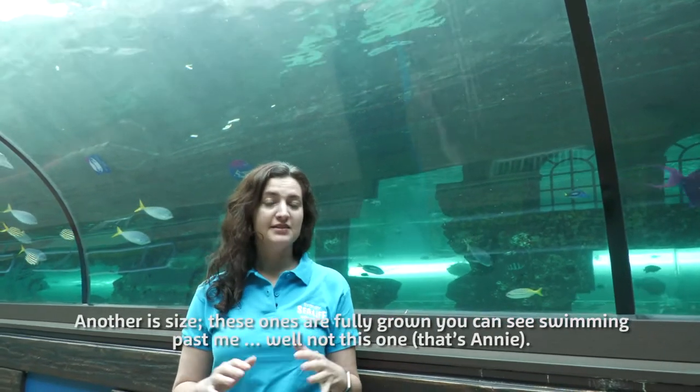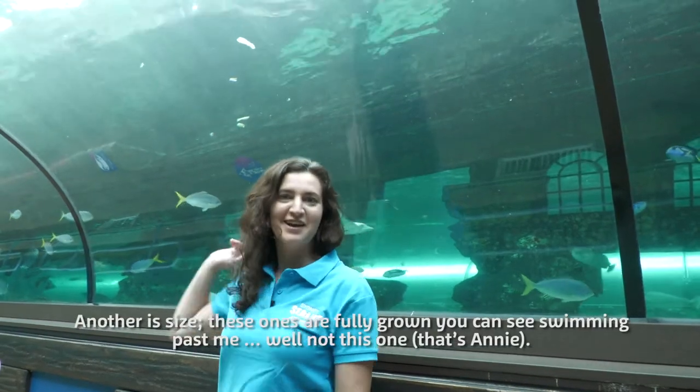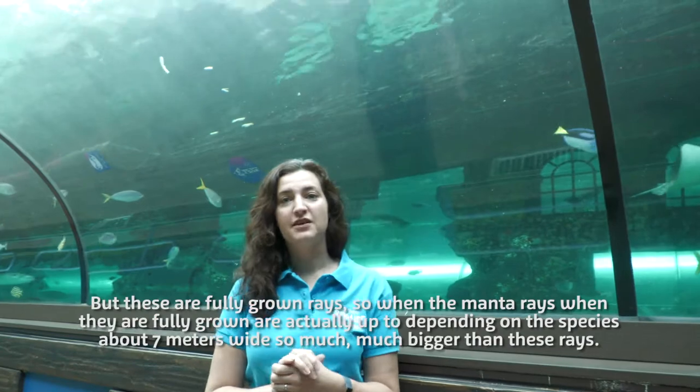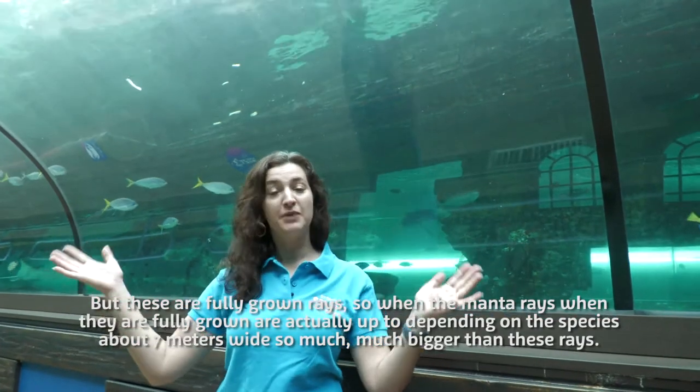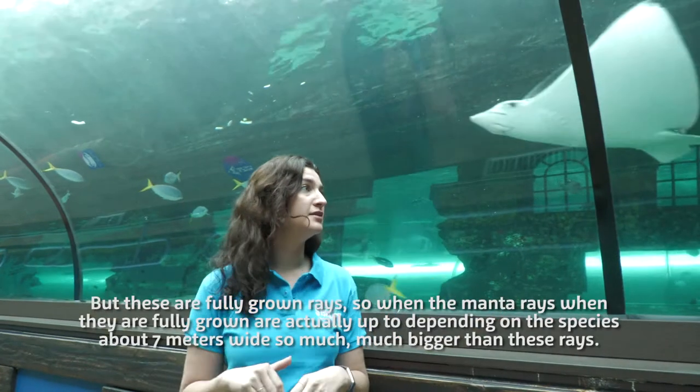Another difference is size. These ones are fully grown — you can see them swimming. Manta rays when they're fully grown are actually up to, depending on the species, around seven metres wide, so much, much bigger than these rays.